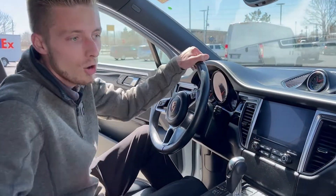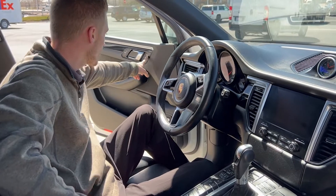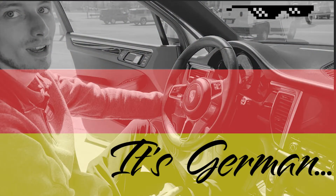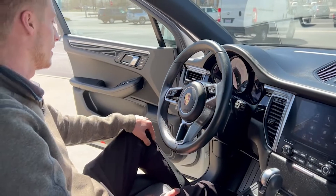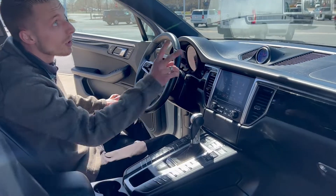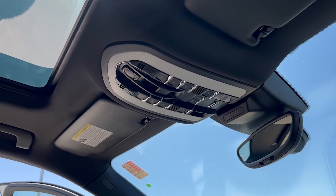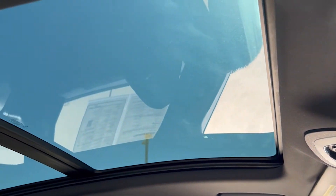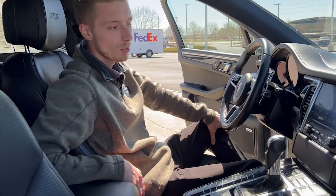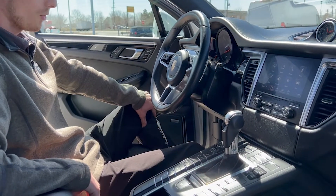Inside this beautiful all-black cabin, you have 14-way power seats for driver and passenger with memory functions on both sides. Starting the vehicle — the ignition is on the left-hand side since it is German. Up top are buttons for the garage door opener, the panoramic sunroof, and interior lights. With the sporty nature of Porsche, there are paddle shifters for when you're in sport mode. The sound system is a Bose surround system with beautiful sound overall.